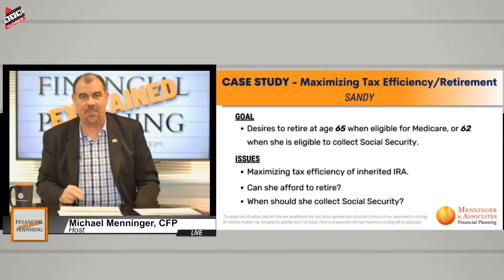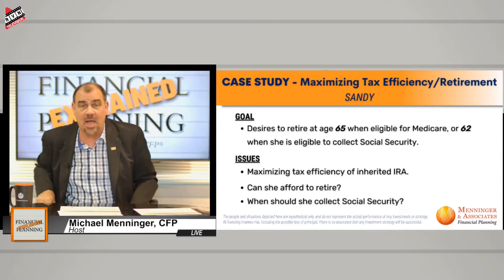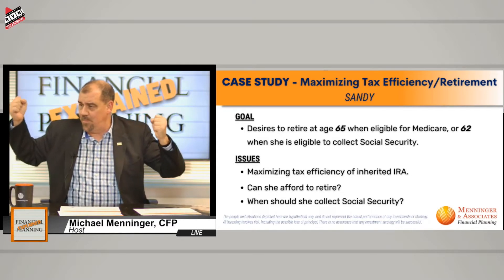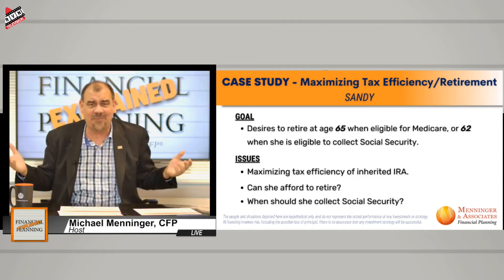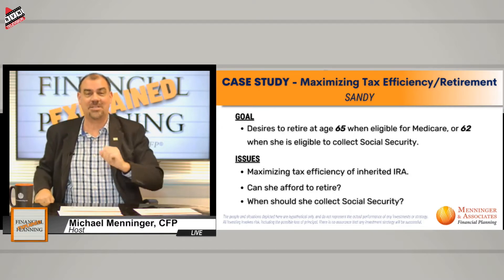The required minimum distribution rules switched. So instead of it being 70 and a half, it is now 72. Who in the world came up with 70 and a half? Who came up with 59 and a half for the time that you could take money out of an IRA without paying any penalty? It's not as if we're converting from metric to English. Why not 60 and 70? Anyway, I went off on my tirade.